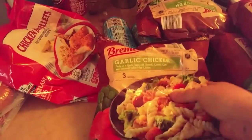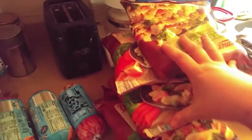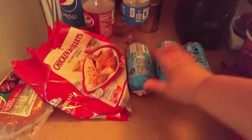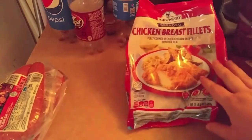Two bags of the garlic chicken — we love these. They're quick, easy, everything's in them, super delicious. Three things of hamburger meat, a thing of chicken breast fillets, and two packs of Polish kielbasa for the freezer as well.